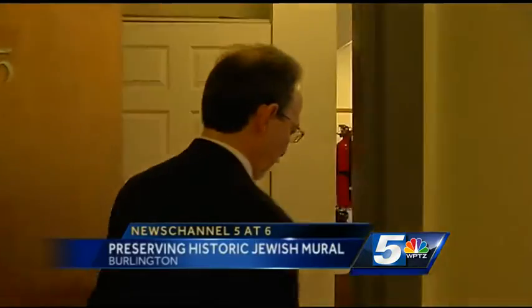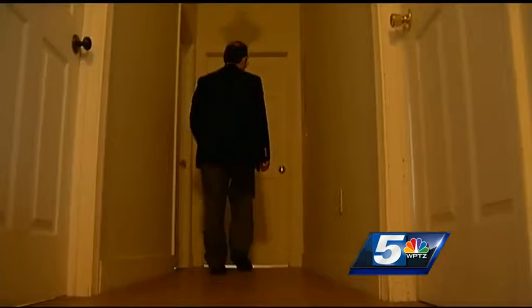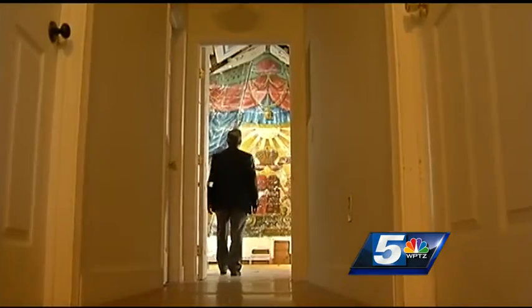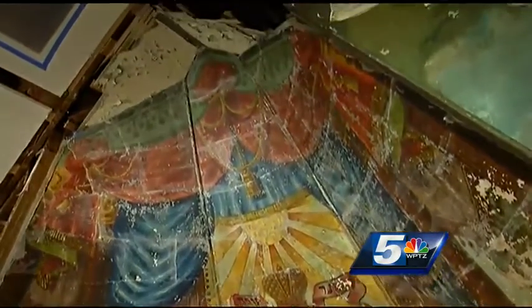It may just be a doorframe to an apartment, but for Aaron Goldberg, this is a time portal. We are walking literally into the past. That opens onto a spectacular 1910 mural. The colors are just magical. Hidden, boarded up for nearly 30 years. By saving and preserving the mural, we are saving a piece of the past.